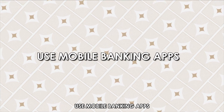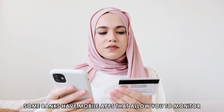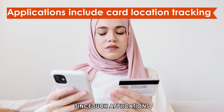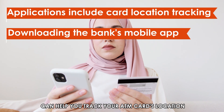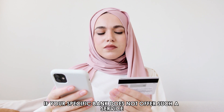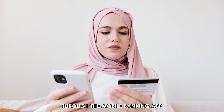Use mobile banking apps. Some banks have mobile apps that allow you to monitor your ATM card. Since such applications include card location tracking, downloading the bank's mobile app can help you track your ATM card's location. If your specific bank doesn't offer such a service, find out whether you can lock your card through the mobile banking app.